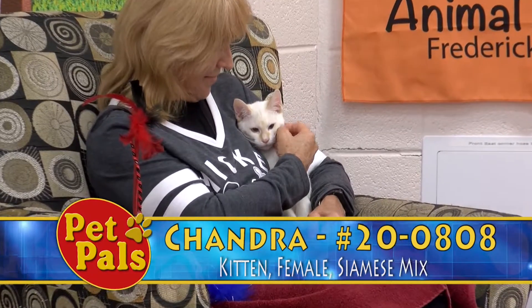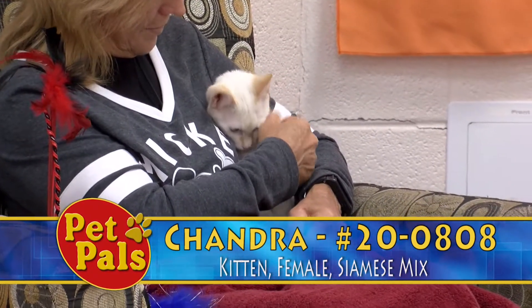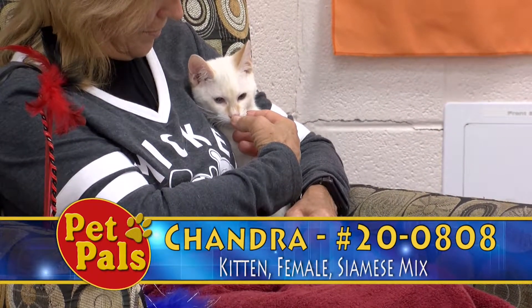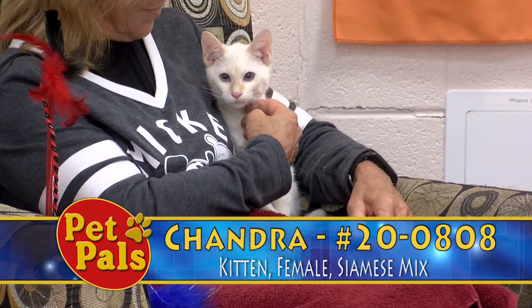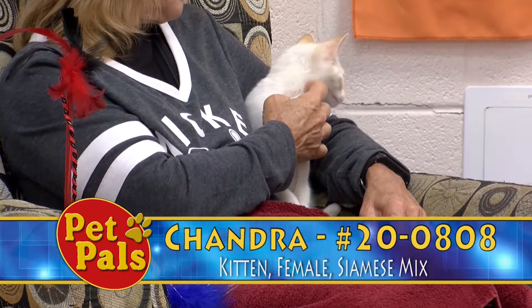Everybody agrees that she's cute, and a lot of people want something that's a little bit more exotic. Most of the cats we get are just your typical domestic shorthairs — we get white ones, black ones, gray tabbies, brown tabbies, orange tabbies — but we don't often get anything a little more exotic, so the fact that she's a Siamese mix...